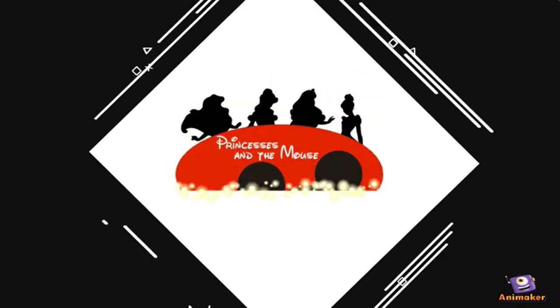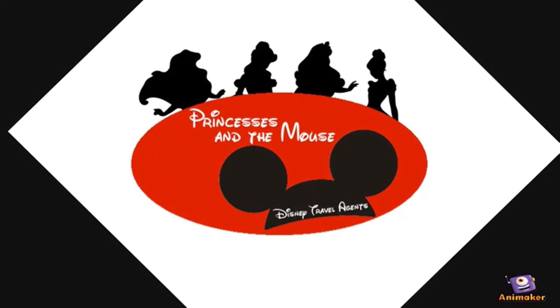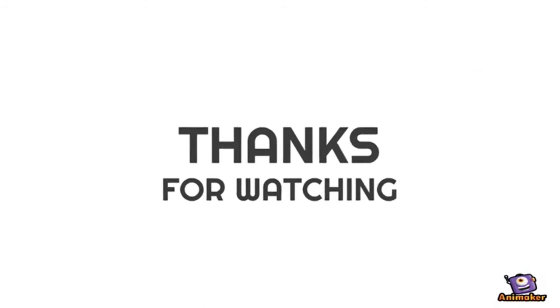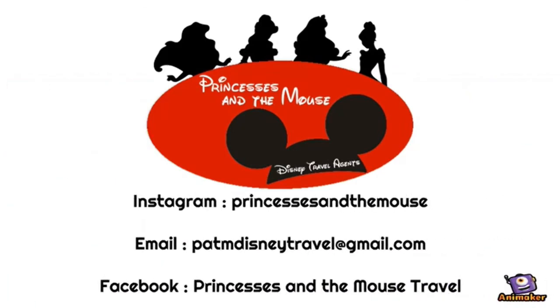Turn your Disney dream into a magical Disney vacation with Princesses and the Mouse Disney Travel. Contact us at any of these options or learn more by clicking the website link below.